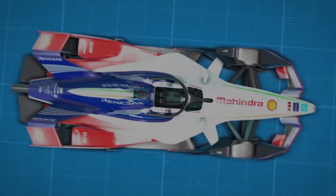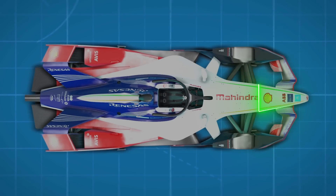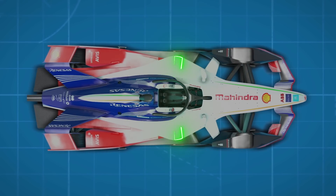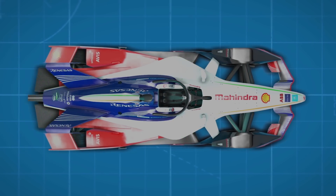The Mahindra M5 Electro also boasts the other usual safety features such as the mandatory crash structures, cockpit padding, the latest spec of crash helmet and electrical safety systems — a vital addition in Formula E where the drivers are playing with plenty of electricity.